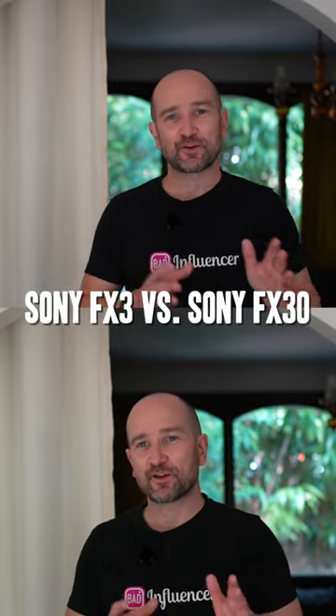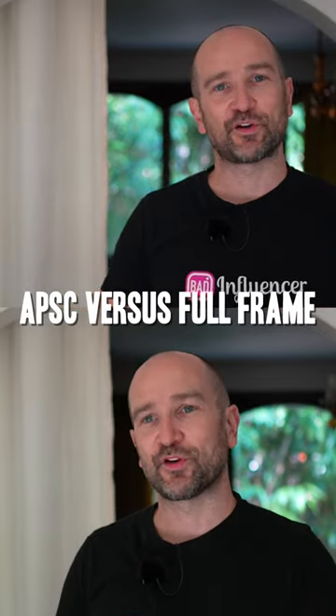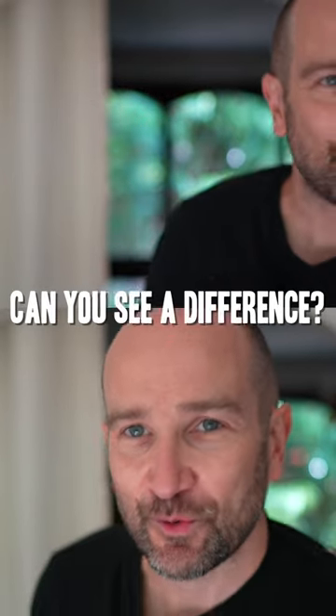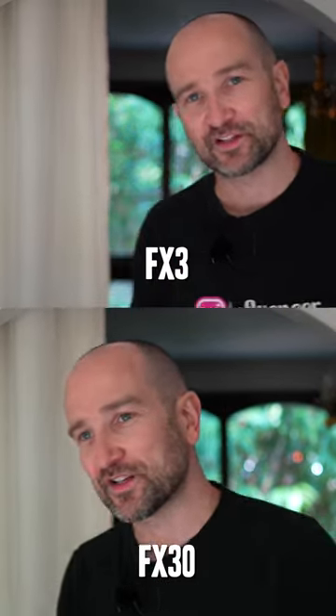In today's video, I'm just gonna do a quick comparison between two cameras. One of these is the Sony FX3, and the other is the Sony FX30. We're gonna see whether or not there's a massive difference in the overall image quality, sharpness, autofocus performance, and is there an immediate difference just to your eye looking at both of these images.